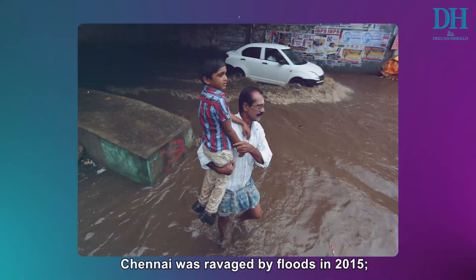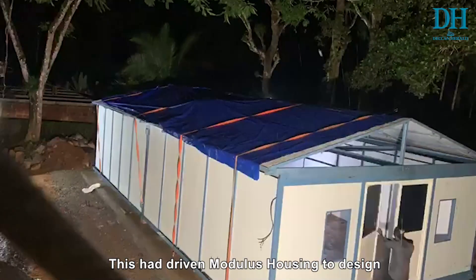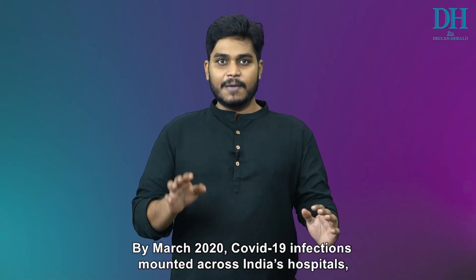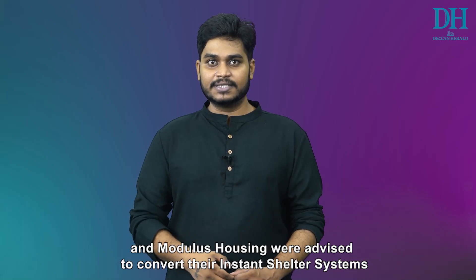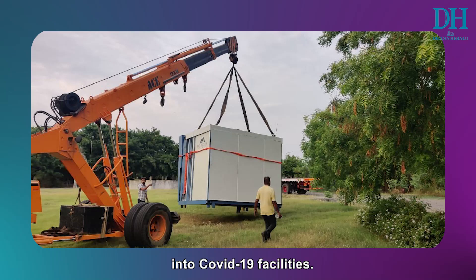Chennai was ravaged by floods in 2015 and many were left without homes. This had driven Modulus Housing to design foldable structures and rapid shelter solutions. By March 2020, COVID-19 infections mounted across India's hospitals and Modulus Housing were advised to convert their instant shelter systems into COVID-19 facilities.